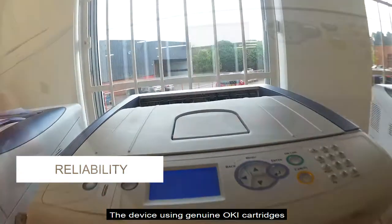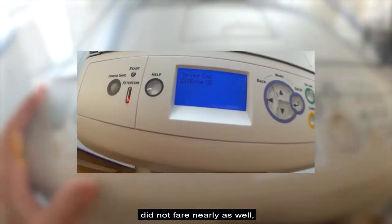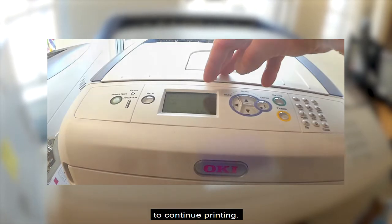The device using genuine OKI cartridges performed flawlessly. Devices using third-party toners did not fare nearly as well, experiencing various error messages that required the printer to be switched off and on again to continue printing.